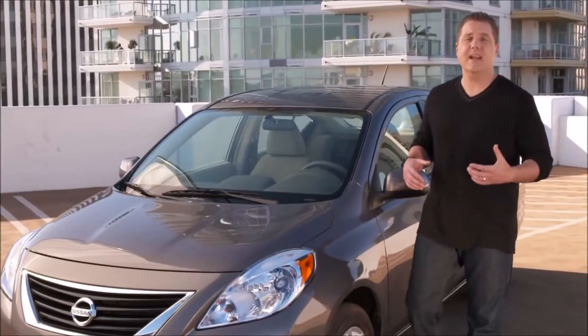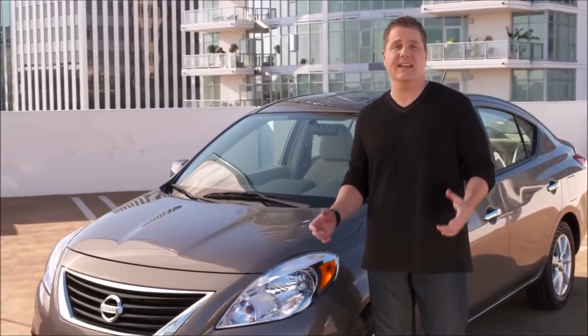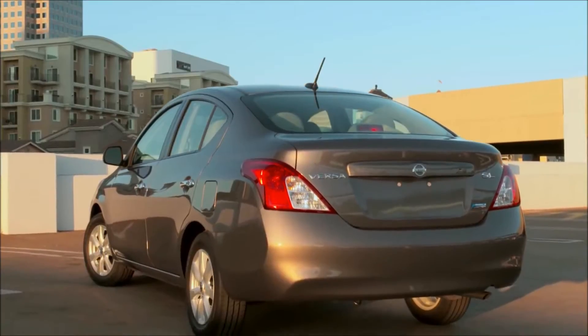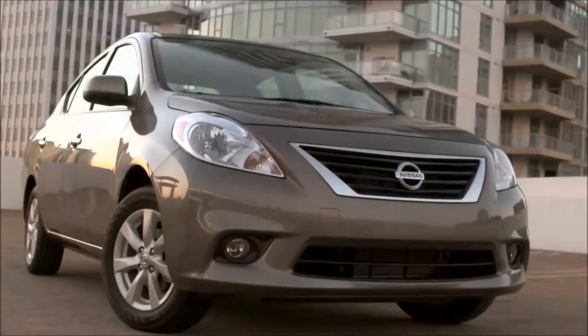I'm Dean Bowman, your Nissan Insider. Today we're going to take a look at the Nissan Versa sedan. The first thing you need to know about the Versa is it may look small on the outside, but it's huge on the inside.